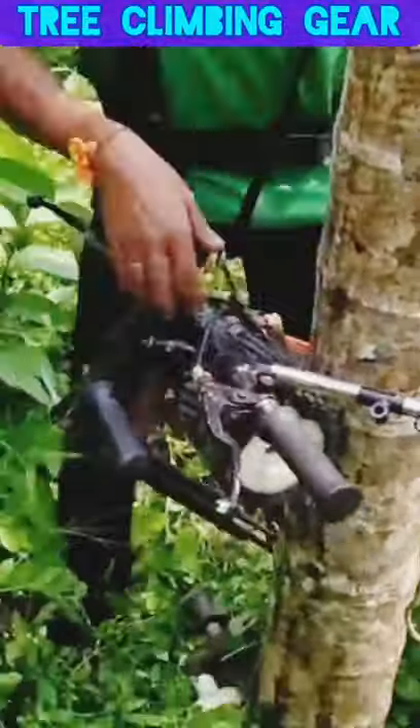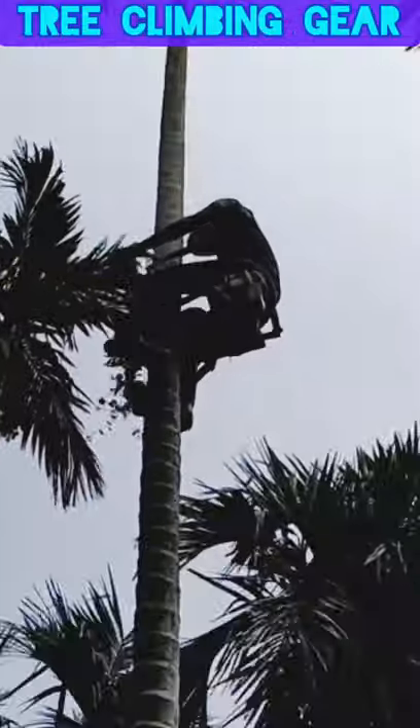While it takes 8 minutes for a man to climb up an Areca nut tree, this bike reduces the time to just 30 seconds to 1 minute.